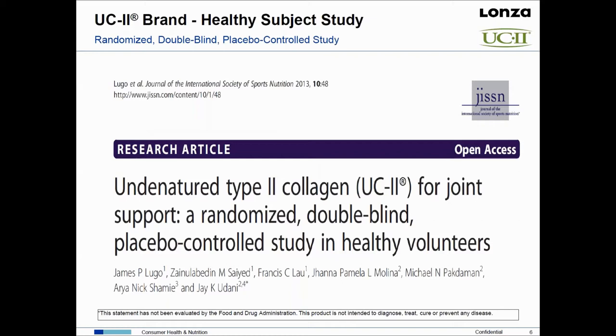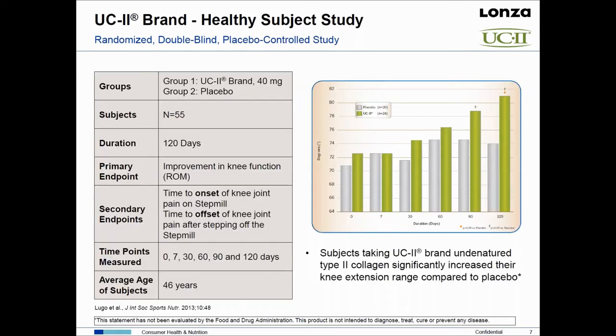This was the first study ever done in a healthy population looking at joint function. That's an important point because if you look at the DSHEA regulations and how structure-function claims should be made, that involves doing work in healthy volunteers. For many studies done for glucosamine chondroitin, they were not done in healthy subjects — so many of those claims fall outside the confines of DSHEA. That's why this study was done.